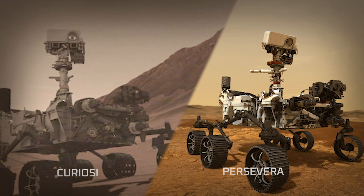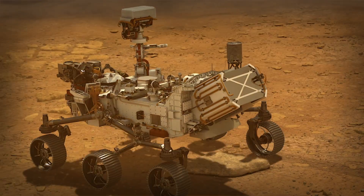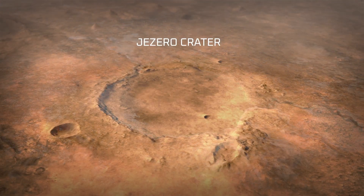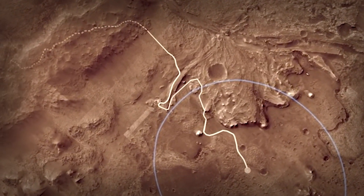Perseverance's entry, descent, and landing borrows heavily from that of Curiosity, but fundamentally Perseverance is a different rover. She's bigger, she has different instruments. We've added a lot of smarts on the inside to make it more capable so that it can deal with the landing site that we've given. The science team identified Jezero Crater as basically an ancient lake bed and one of the most promising places to look for evidence of ancient microbial life and to collect samples for future return to Earth.